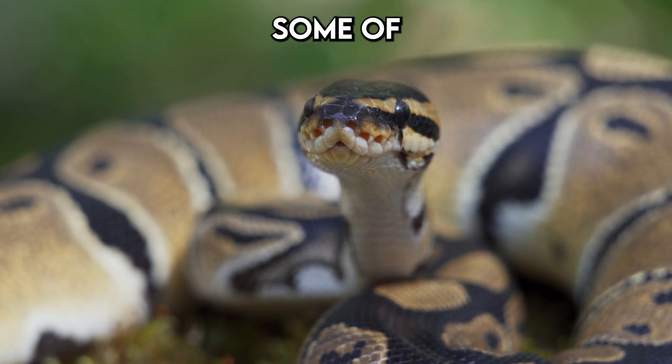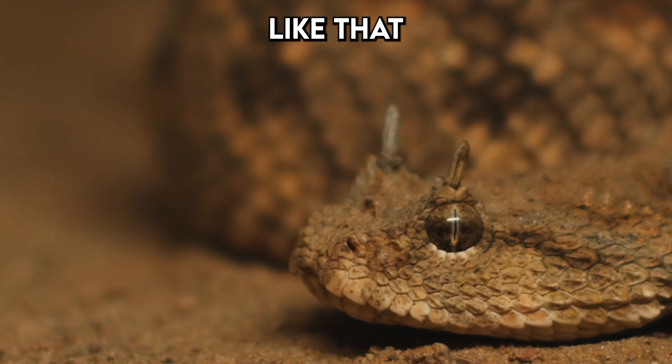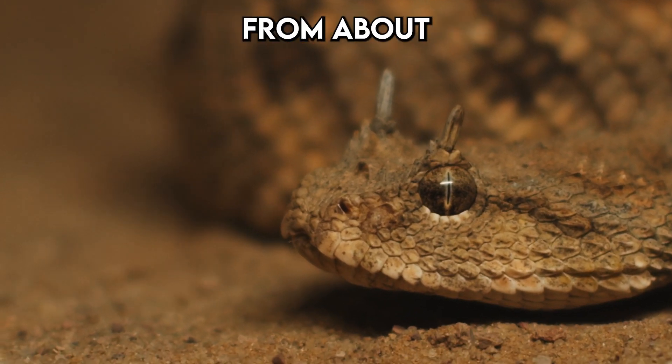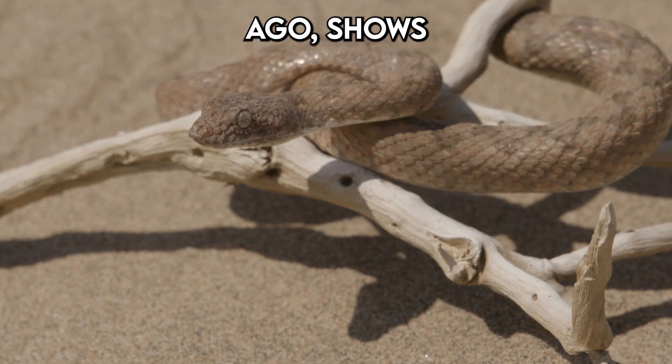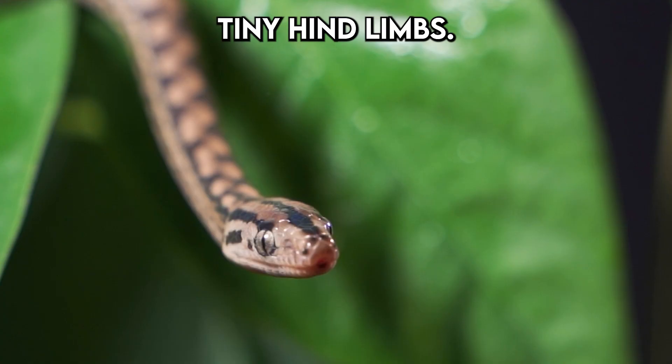But as the ages passed, some of these reptilian ancestors began to change. Fossil evidence, like that of Najash Rio-Nagrina from about 92 million years ago, shows us creatures caught in the midst of transformation, still possessing tiny hind limbs.